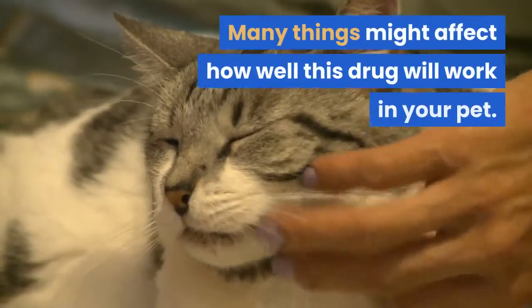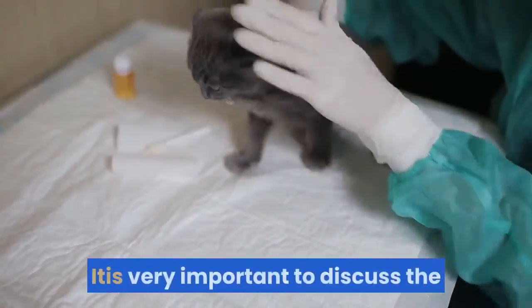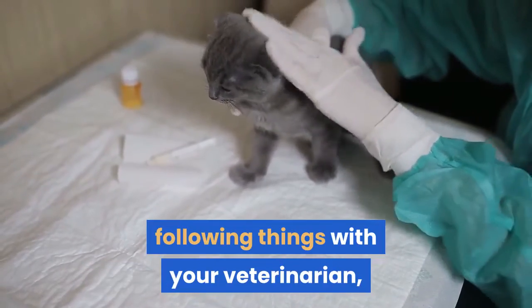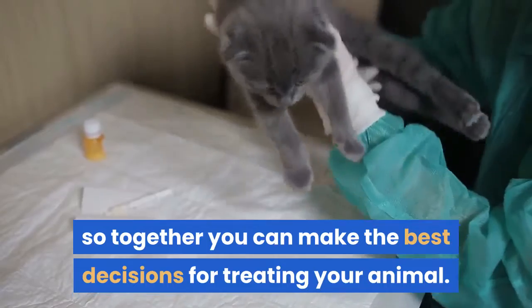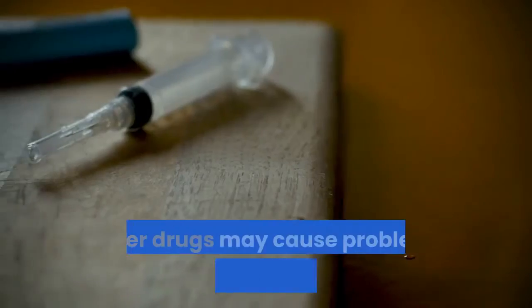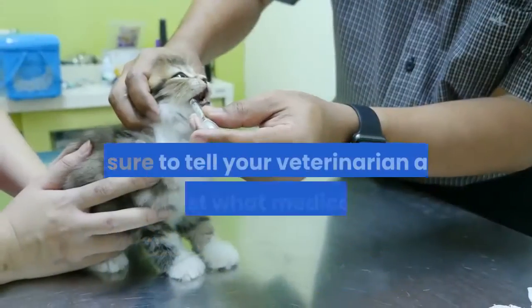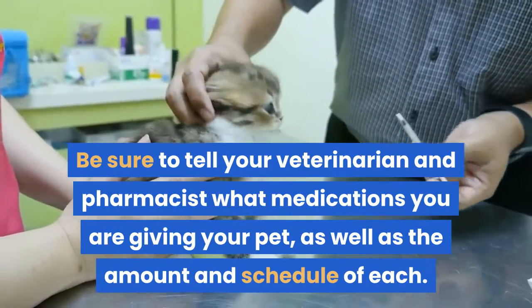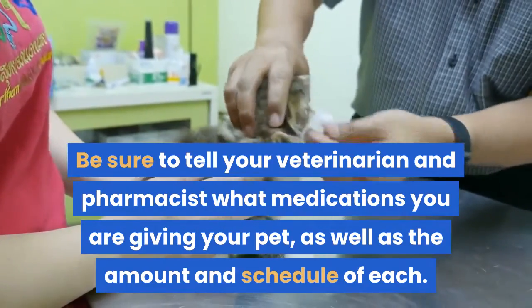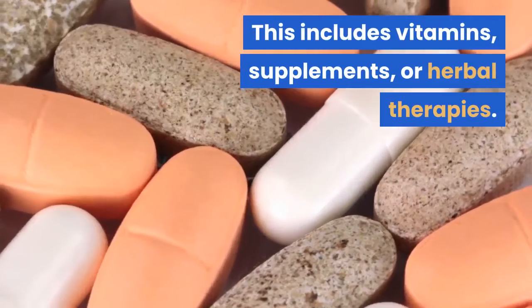Many things might affect how well this drug will work in your pet. It is very important to discuss the following things with your veterinarian so together you can make the best decisions for treating your animal. Other drugs may cause problems when taken with Pimibendan. Be sure to tell your veterinarian and pharmacist what medications you are giving your pet, as well as the amount and schedule of each — including vitamins, supplements, or herbal therapies.